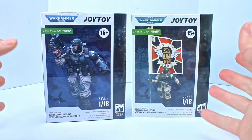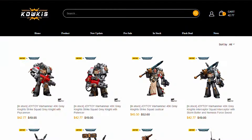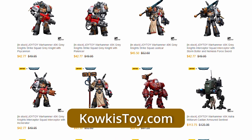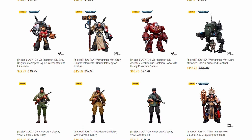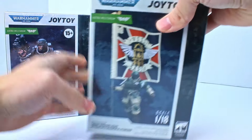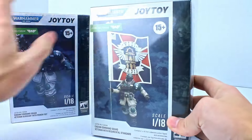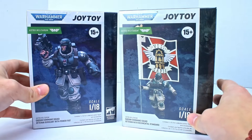Continuing the action figure theme, we have two Joy Toy Warhammer Cadians. These were sent to me by Calcus Toys — I'm going to be working with them to bring you guys some more Warhammer reviews. So if you want any Warhammer figures, go check out their website — I'll put the link in the description. We have the Cadian with the power fist, and then this guy is pretty cool because he's actually got the Cadian flag.